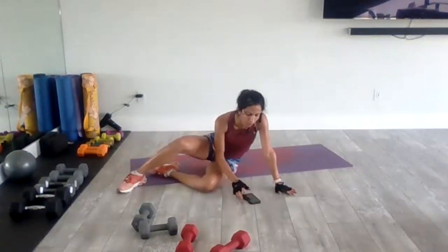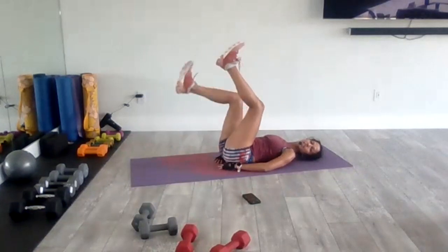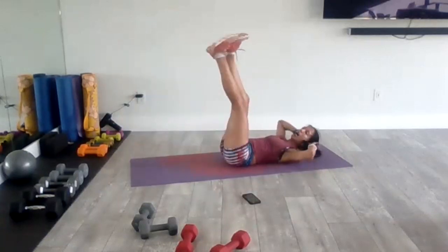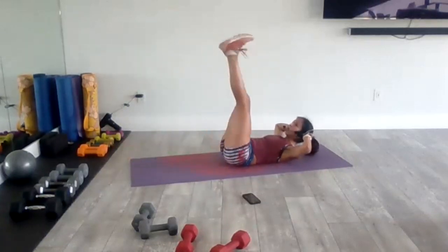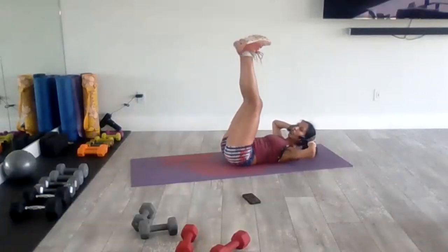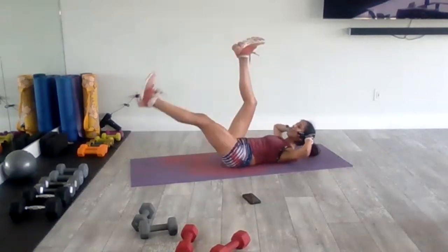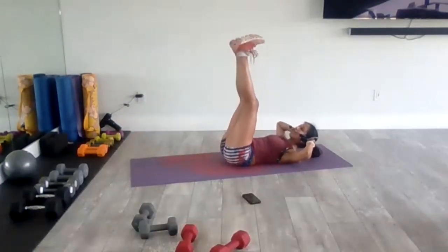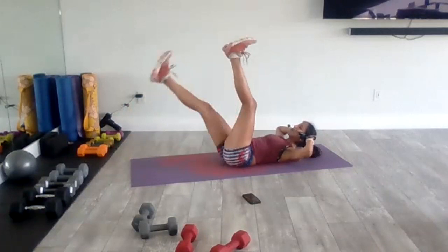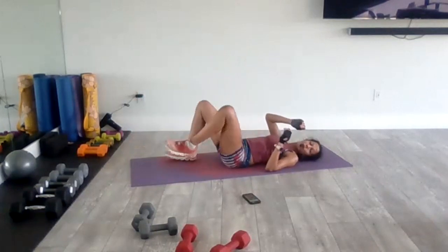Single leg drops — knees bent or not. We're going in four, three, two, one. Palms underneath the hips. Keep those knees bent, tap the heels down, don't let it rest — just tap and pick it up. Option two — straighten those legs. Option three — lift the neck and shoulders off the floor, bring those legs together, then drop each leg. Hold in the middle, then take one leg down at a time — that's how you do it. Hold those legs up in the middle and then take one leg down at a time. Come on, we can do this. And zero. Great job. Shake it out.